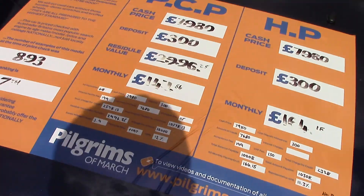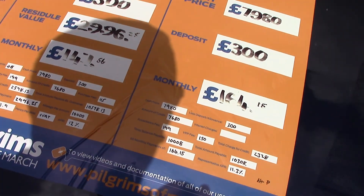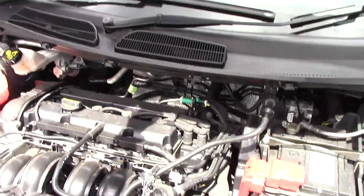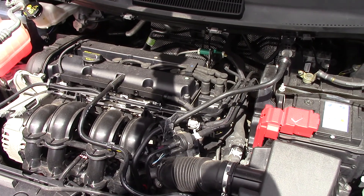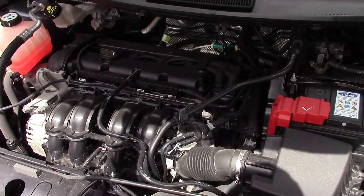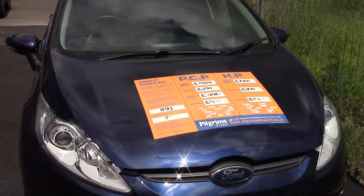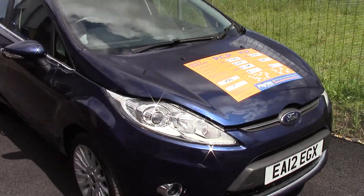Round to the front to have a look at the engine bay. A 1.4 petrol engine.